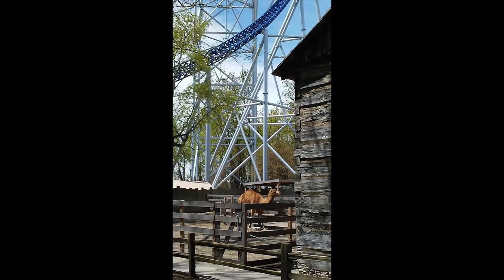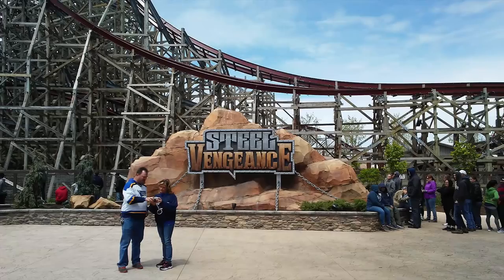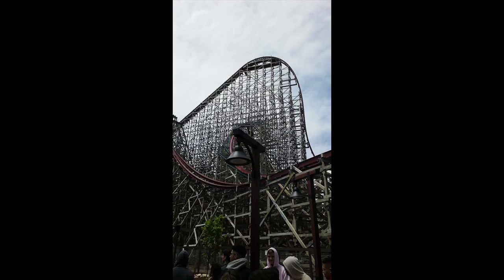We waited for over an hour for Top Thrill Dragster to actually open. They were testing it here and there — they sent several trains, and it just kept rolling back, and it would continue to throughout the day. As we're waiting for Top Thrill to open, we see a bunch of other rides still testing with no people in the trains. Magnum was crawling unbelievably slow over its second hill. It looked like it was going to valley, and they were just running it for many hours during the day before it even opened with empty trains.